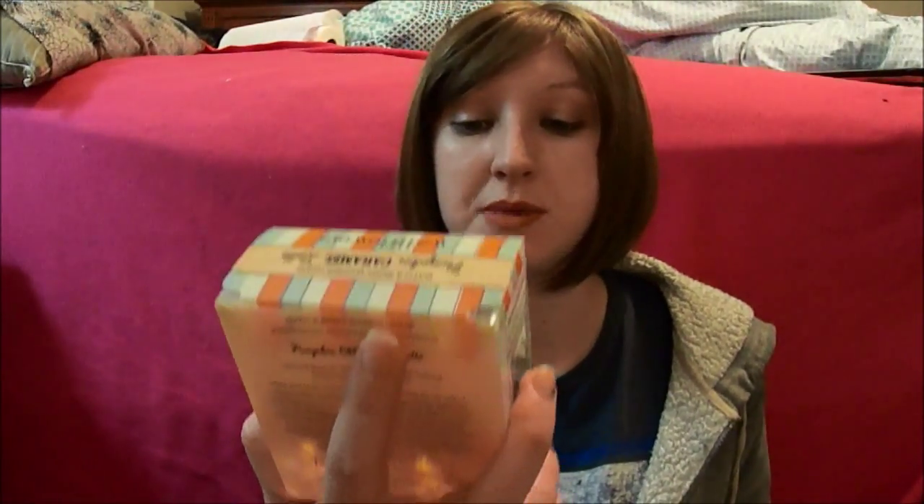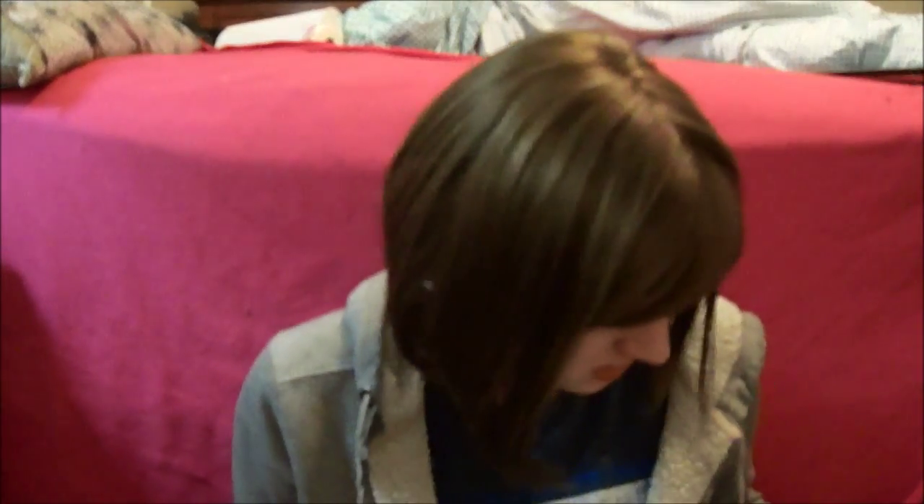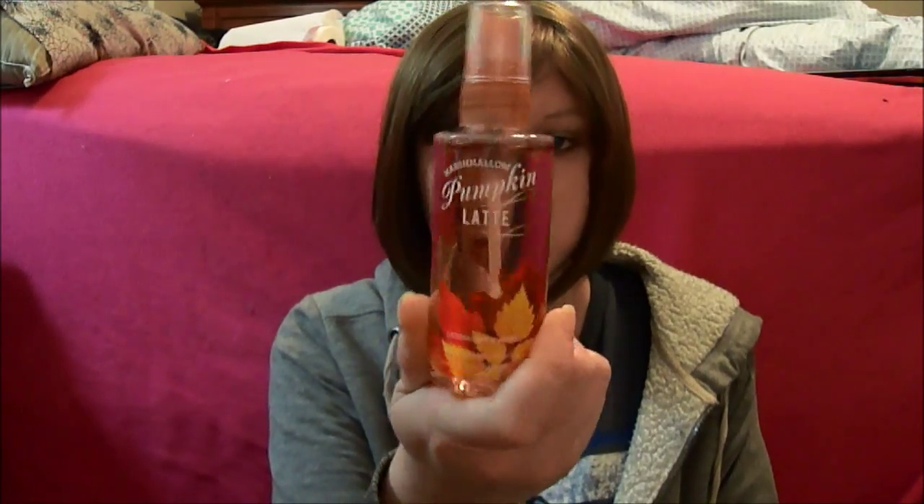Pretty sure this was the only two-pack wallflower I got. I got the Pumpkin Caramel Latte, and I'm hoping this one smells like the Marshmallow Pumpkin Latte body spray that I have, because I'm obsessed with that. I got one of the little baby ones just because I like that smell so much. When I get wallflowers, I have to open them and smell them just to make sure I like them, because I don't want to plug something in and have it be stinky for three weeks.